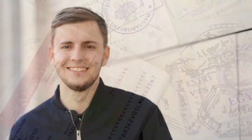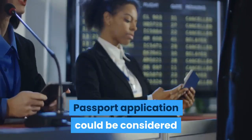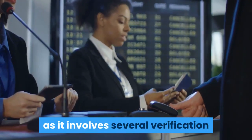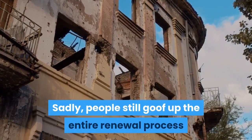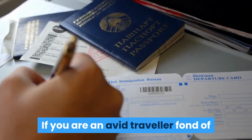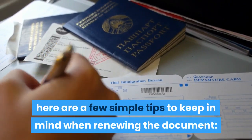Fond of traveling but out of passport is an awkward situation. The only way to safeguard yourself from such a situation is to remember to renew your passport in time. Passport application could be considered as a complicated procedure for some, as it involves several verification stages; however, the renewal is simple. Sadly, people still goof up the entire renewal process and therefore ruin their travel plans. If you are an avid traveler fond of getting your passport stamped frequently, here are a few simple tips to keep in mind when renewing the document.